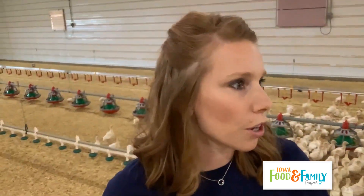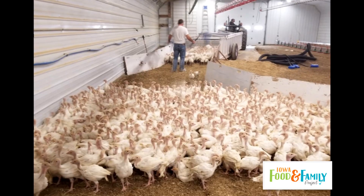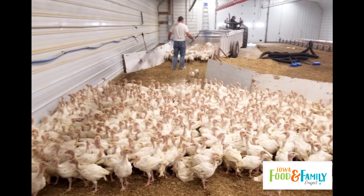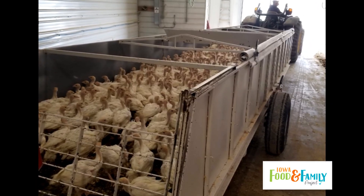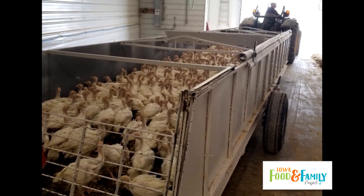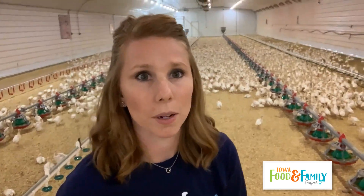These turkeys are about two and a half weeks old right now. When they're about four to five weeks old we're going to move them to the grow-out barn, where they'll live until they're about 18 to 19 weeks old and then we sell them. To move them we use a moving cart hooked to a tractor. We load them up into the cart, drive across the farm, and unload them into the grow-out barn.